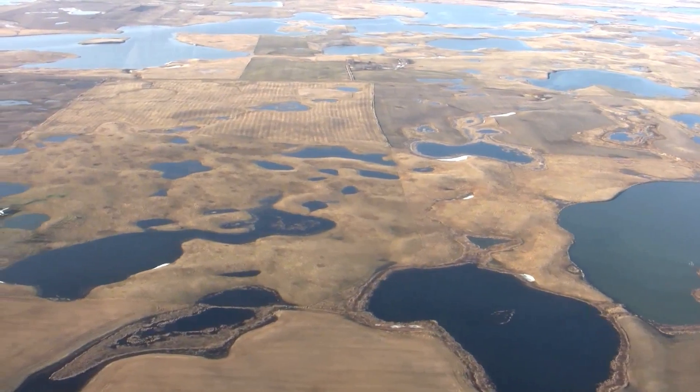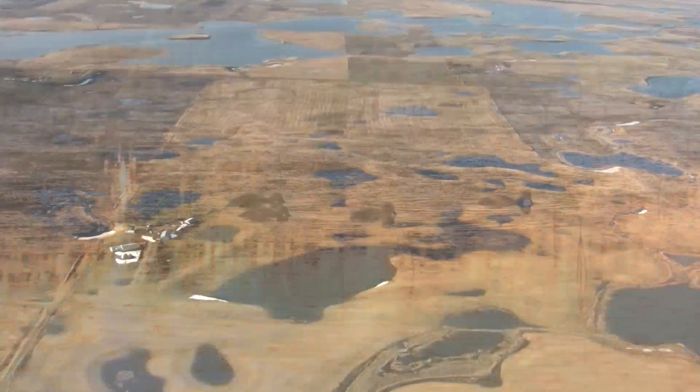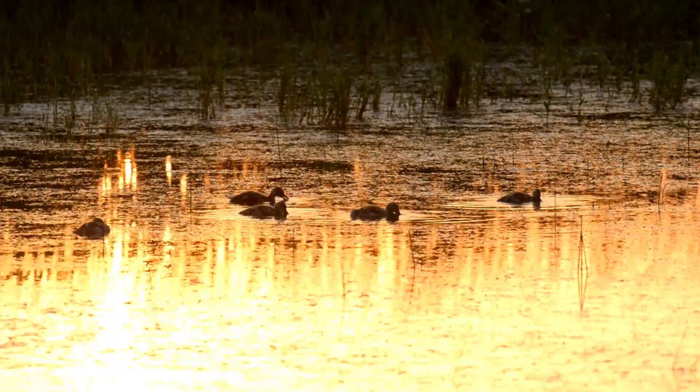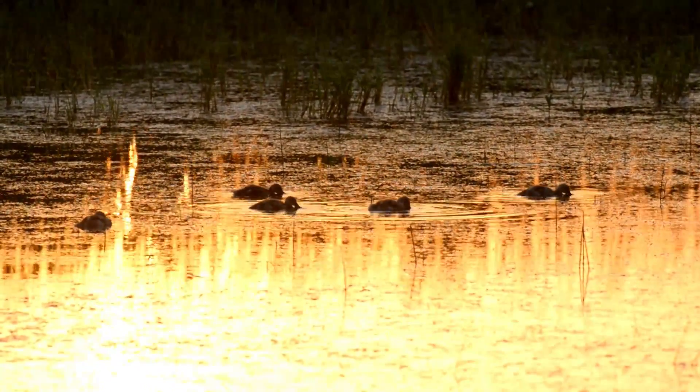The Prairie Pothole Region of North Dakota is known as the Duck Factory of North America. But it's a common misconception that these sloughs and wetlands rely only on years with plenty of moisture. The Prairie Pothole Region has certainly evolved on cycles of drought and wet periods.